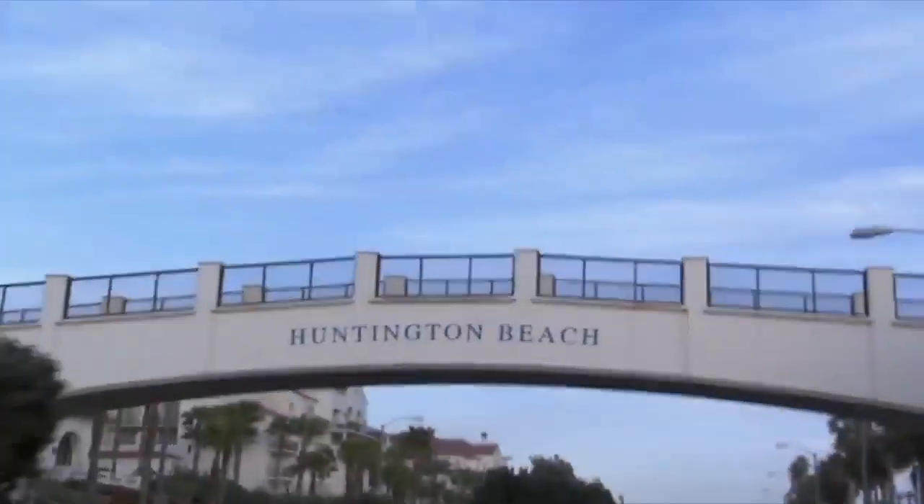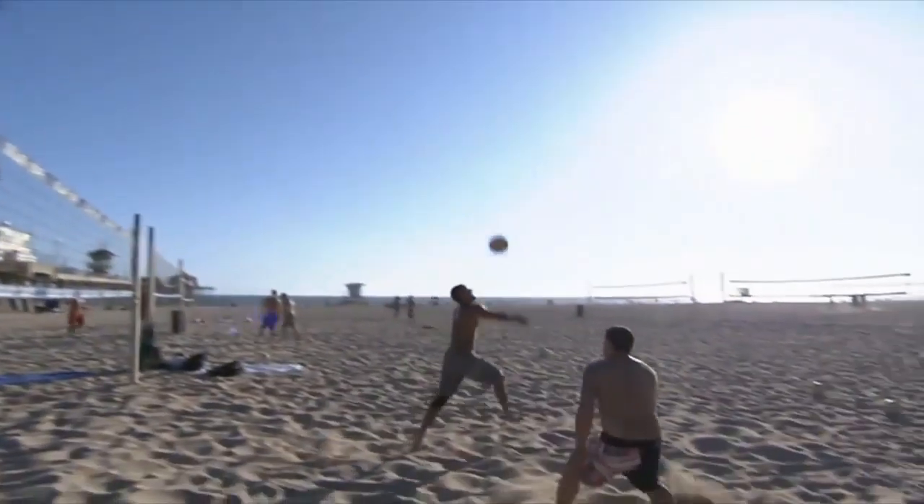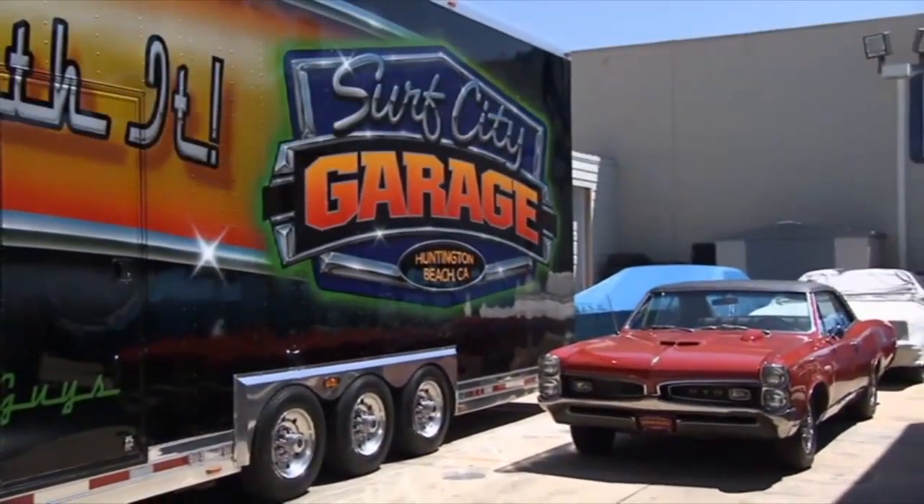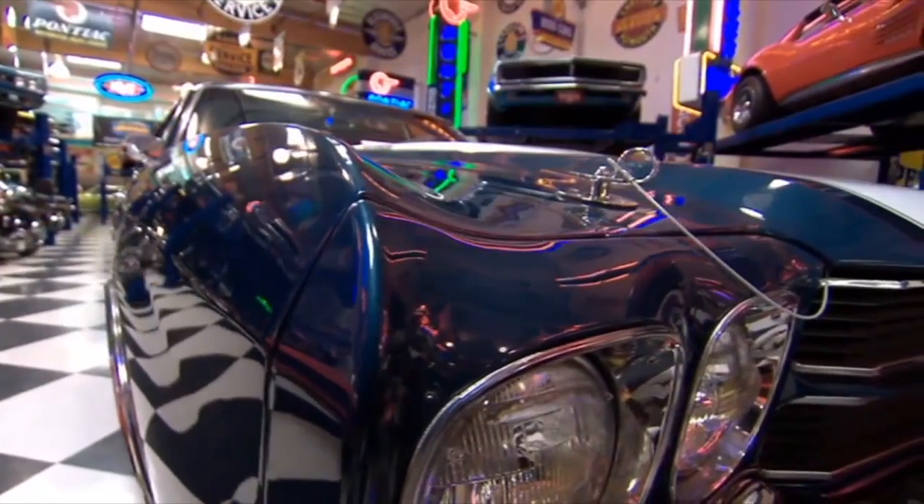In order to clean up the mess I made, I decided to travel to the West Coast to Huntington Beach, California, where it's all about surf, sand, and true car enthusiasts. The folks at Surf City Garage are experts on all of the above.